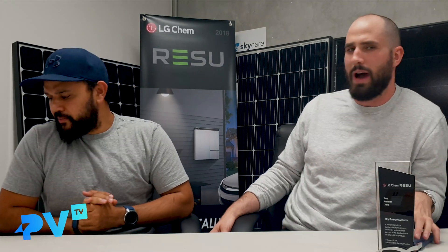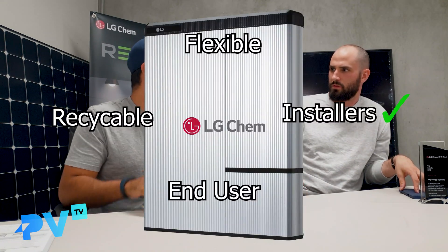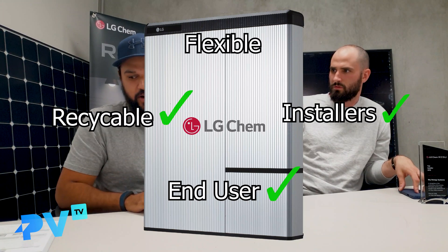LG just does a great job of all the little things — they support the installers, they support the end users, they've got a recycling program, and they've got a flexible lineup. It's not only one thing that makes them good; it's that they're looking after all the small parts. It's a company that's had the experience — LG Chem has been around for almost 60 to 80 years, and it comes through in the quality of the product. We are not incentivized by LG to say this. We've worked with and installed many solar batteries and found, for the reasons mentioned, that we like to use LG. Thank you so much if you're one of our 200 subscribers — it means so much to us. If you have any questions about solar and batteries, leave them in the comments below. We look forward to answering them on the next episode of PVTV. Take care.